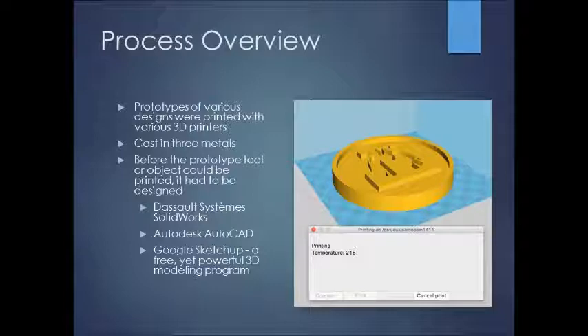I'd like to give a bit of a process overview. The first step was to design the prototypes. For that, we used three different software programs: SolidWorks, Autodesk AutoCAD, and Google SketchUp — a free yet surprisingly powerful program. I specifically worked with SketchUp and SolidWorks, while one REU student utilized AutoCAD and assisted with some designs. Once a prototype was designed, we would print it and use that as our tool to cast the prototype. In sandcasting, a tool is the part used to create the cavity to pour the metal into — essentially, to create your mold.